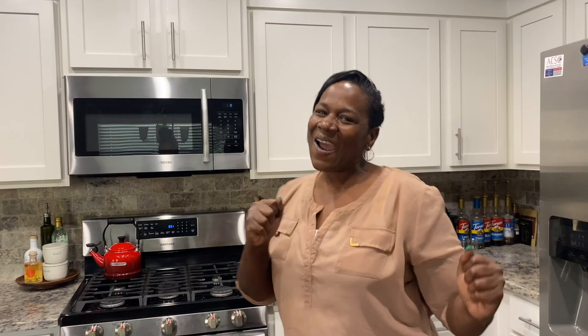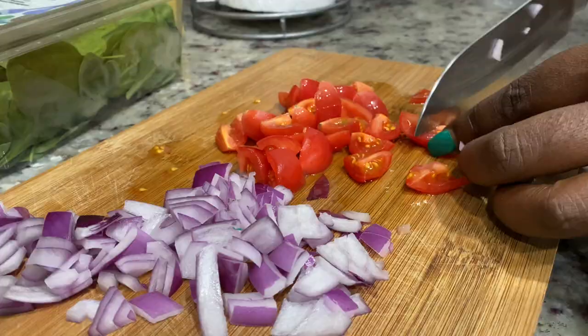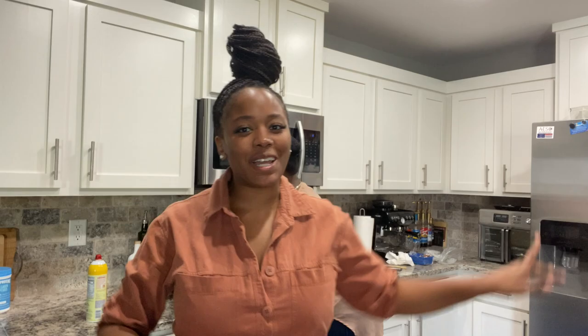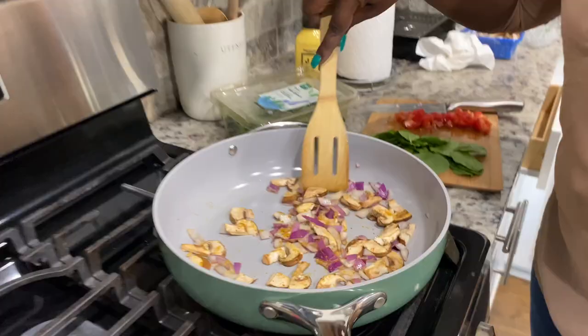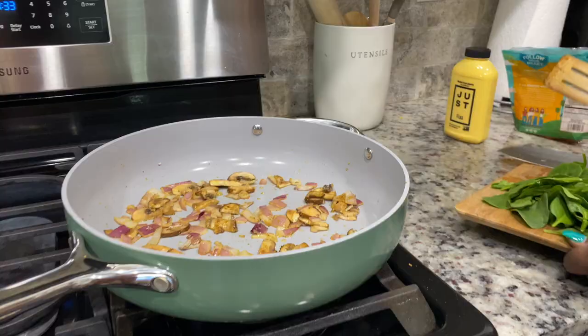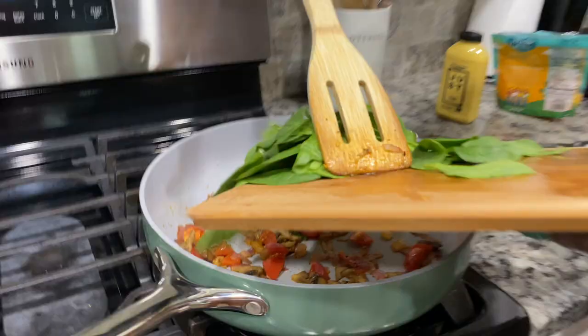Good morning everybody, my name is Mama Gwin, or Mama K. I am standing in here in place of Shakayla with Sweet Greens this morning. I am going to make an omelet using just eggs, spinach, mushroom, and tomato — so let's get started. I want to be able to taste every flavor, so now I'm going to go ahead and put the tomatoes in.